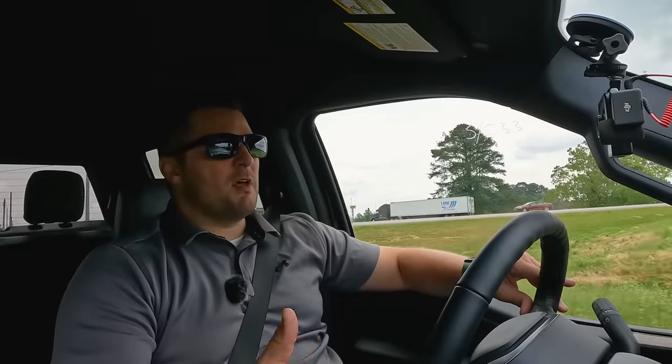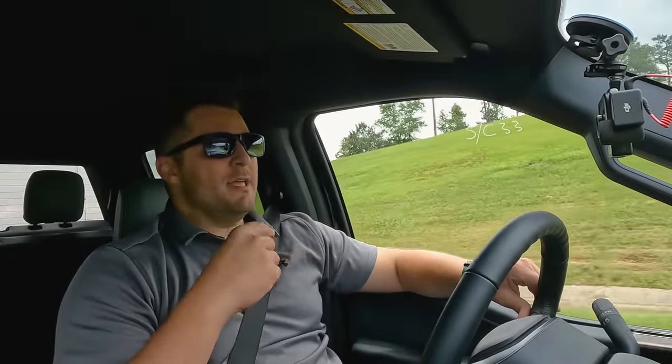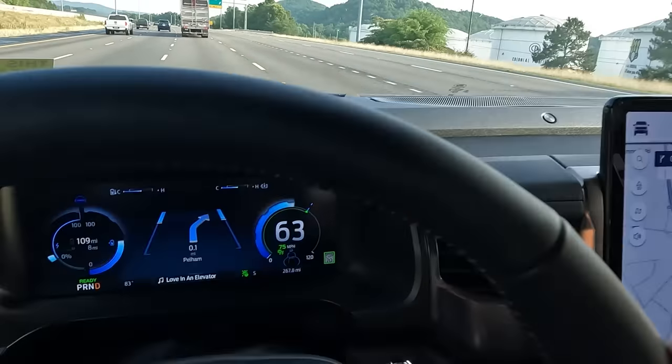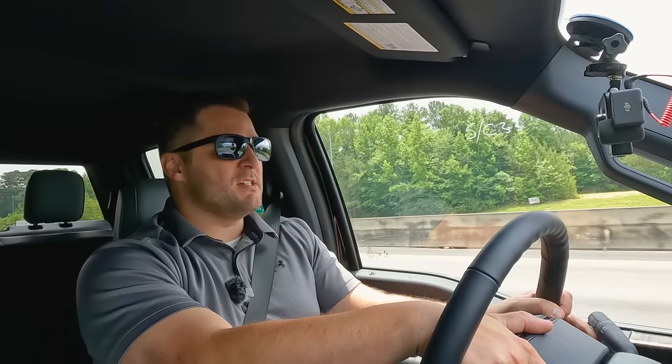Merging right onto the interstate now. As I'm coming up to speed I'll tell you that I love the new imagery — the gauge for the Lightning has all different kinds of animations since it's all LCD, and it really is a fresh, clean overhaul compared to the '21 and '22 F-150. You can tell it's definitely something different. A lot of people in reviews say they can notice a big difference from the independent rear suspension, but in normal cruising everyday life it feels pretty normal.